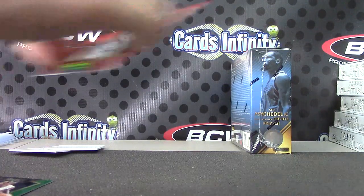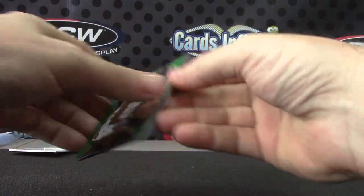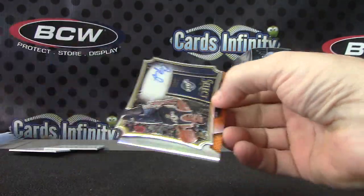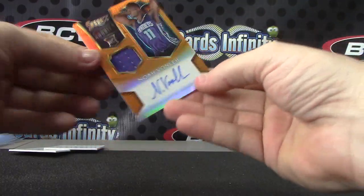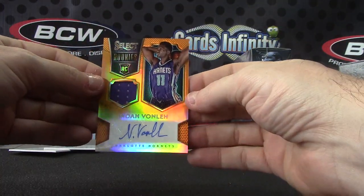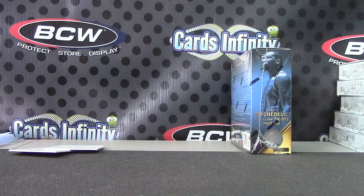Alrighty. Your best rookie color was Jabari Parker. You did get a green Drew Holliday. And then double patch tie-dye number to 25 of Jason Kidd. One of those die cut Rodney Hoods. And Noah Von Leigh orange jersey autograph. Thanks, Fisker.